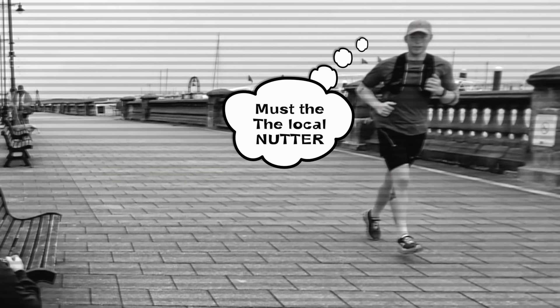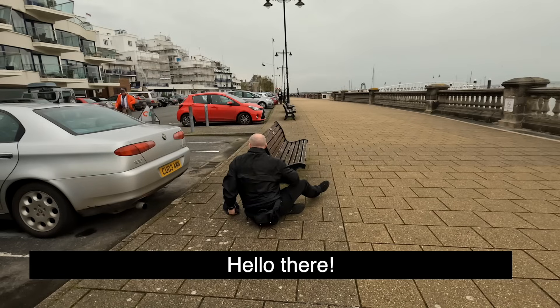Damn, I think he saw me. Oh, he's seen me as well. I meant to be stealth. How you doing, mate? All right.